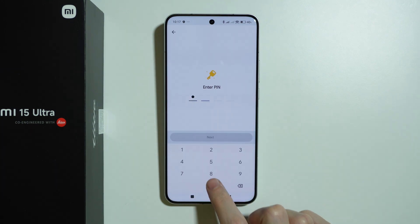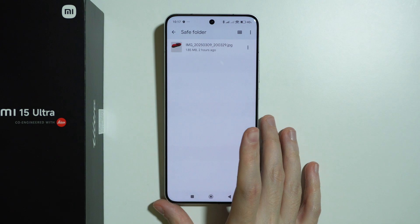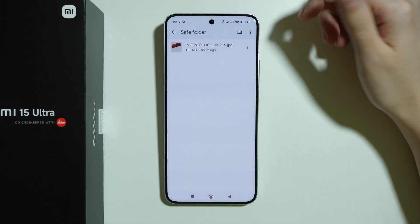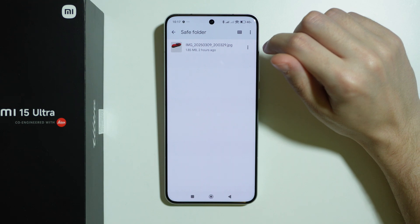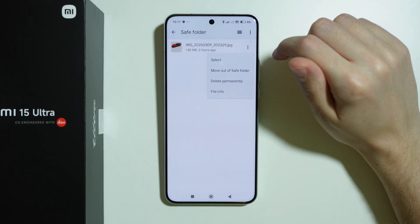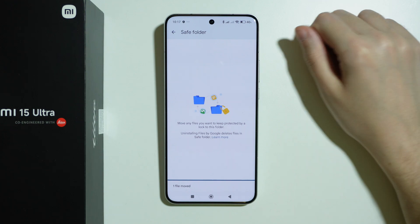Now if I go to the Safe folder and enter the password, I will find all hidden files — just photos, videos like I mentioned. We can also remove something from the Safe folder by tapping on these three dots and choosing to move out.